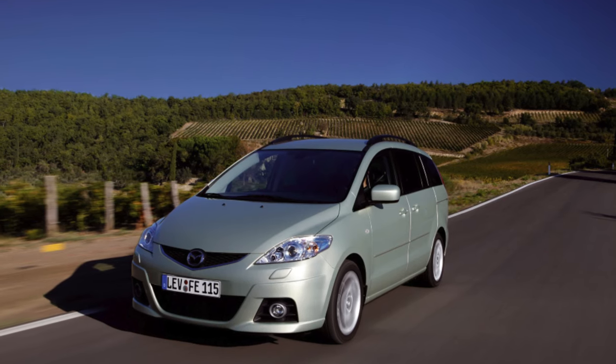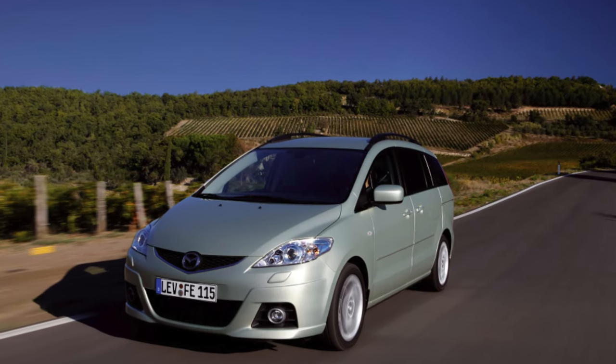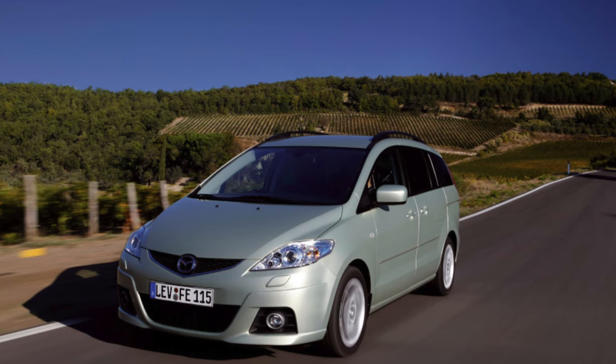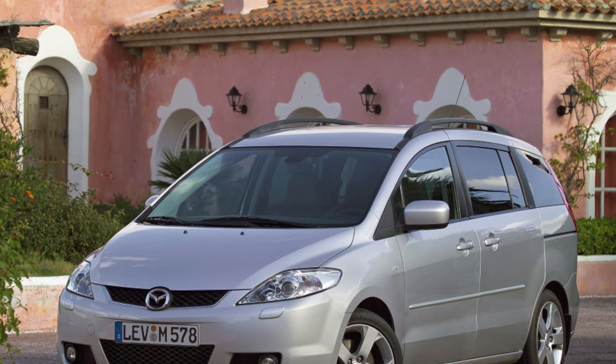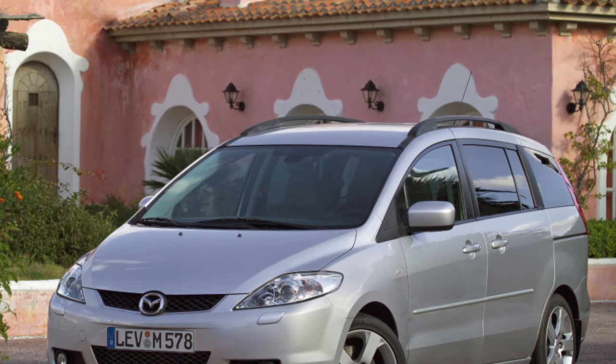Thanks to a unique interior transformation system, Mazda 5 is positioned as a compact car with a 6 plus 1 seating formula — six passengers will be fully accommodated, and if necessary, one more can be added to them.